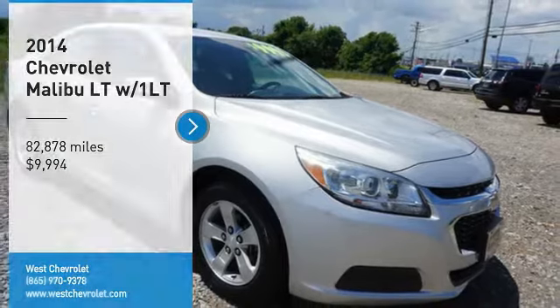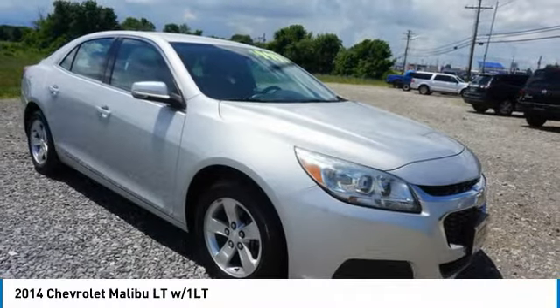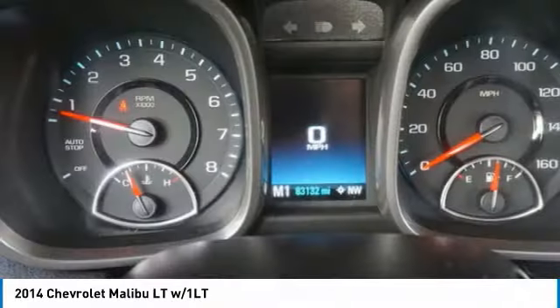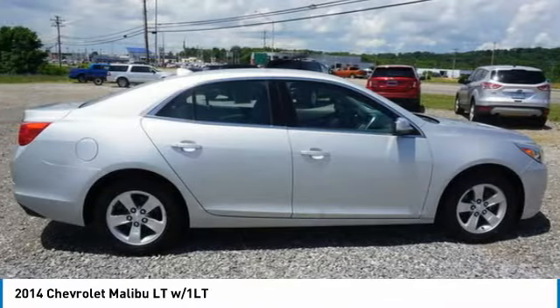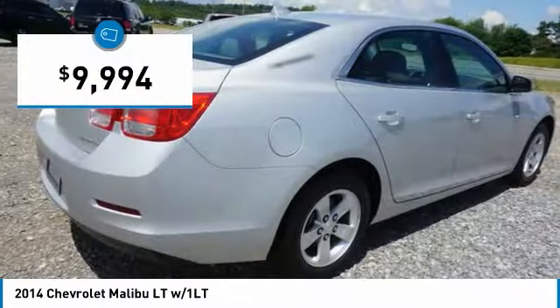Looking for the right vehicle? Check out the 2014 Malibu. A combination of performance and fuel economy, the Malibu is a great commuting car and is priced below $10,000.